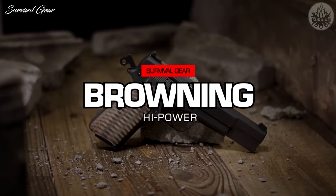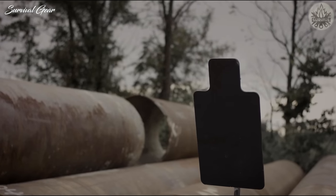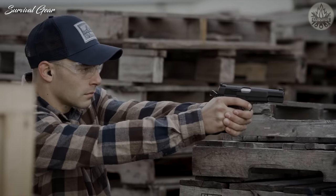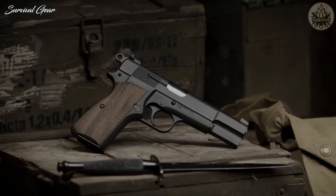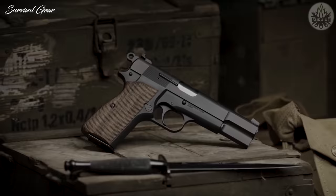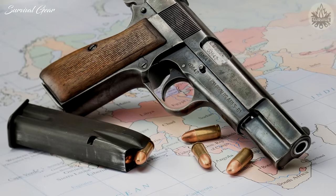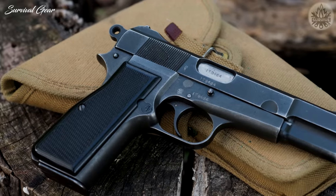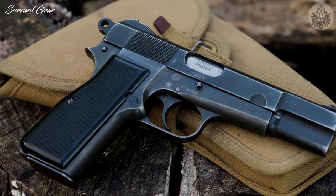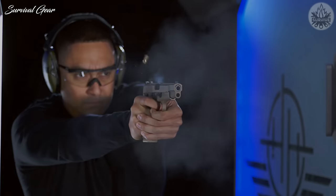Browning High Power. The High Power is one of John Moses Browning's finest designs, and although it is possible to still find High Power pistols at dealers across the U.S., the High Power is technically out of production. When it was introduced early in the 20th century, the Browning High Power 9mm pistol was a revelation, offering the perfect balance of handling, size, and firepower, with an impressive 13-round magazine capacity.